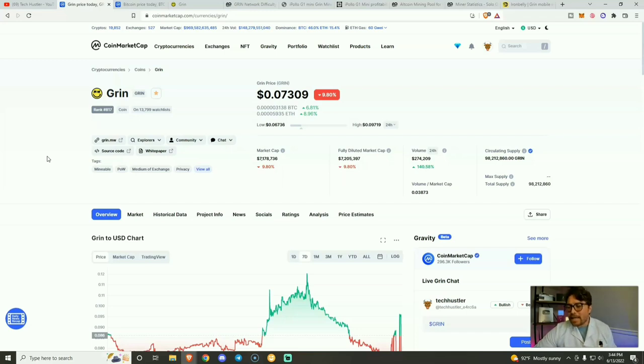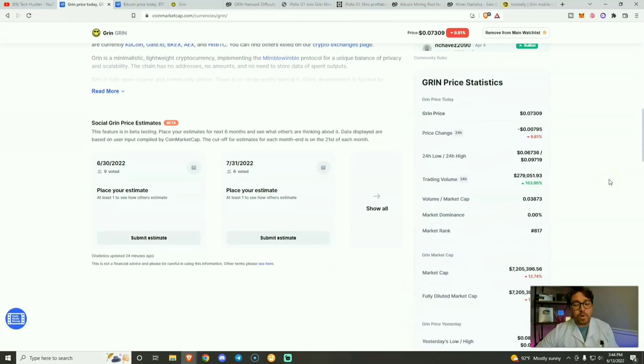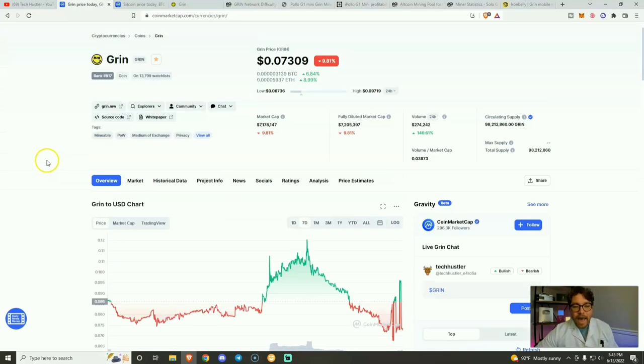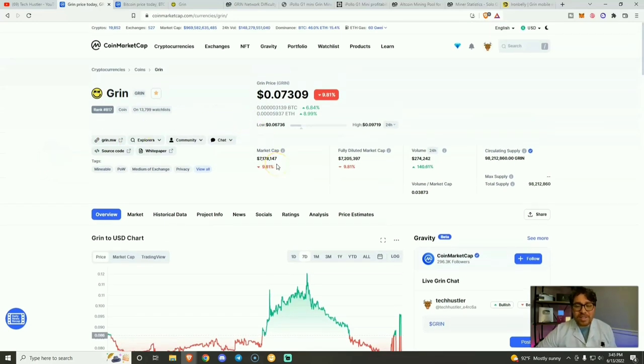As of the recording date of today's video, which is June 13th, 2022, the price of Grin — ticker symbol GRIN — is sitting at $0.07, down almost 10%, but down quite a bit from our all-time high, like down over 99%. Three years ago, that all-time high was $14.87. As for Grin, we have a market cap just over $7 million, and we can see the total supply right here: 98,212,860.